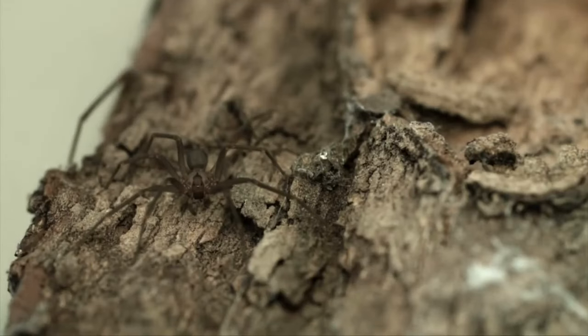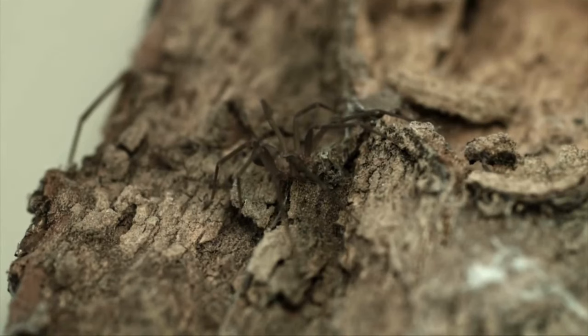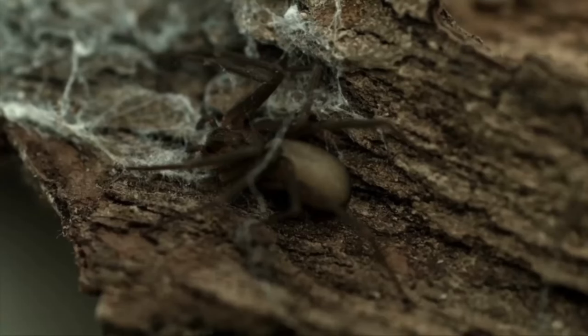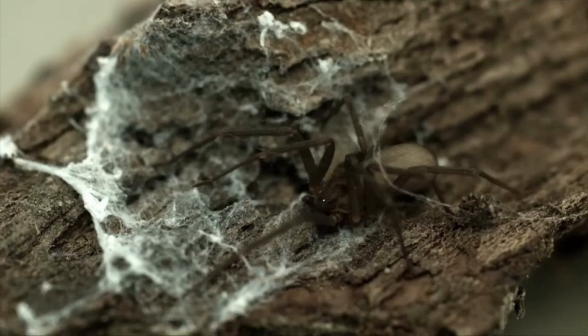Are you familiar with the brown recluse spider? These arachnids are known for their distinctive violin-shaped markings, and are often found in the central and southern regions of the United States.